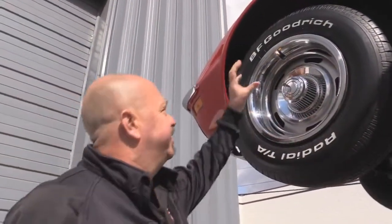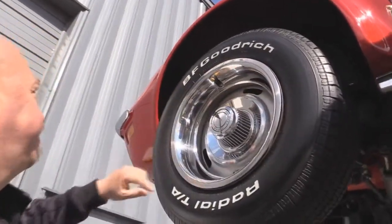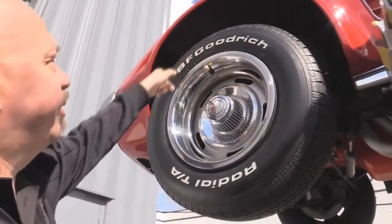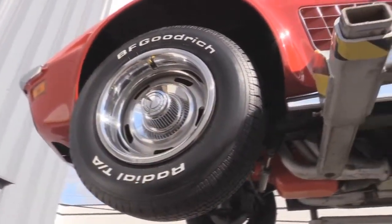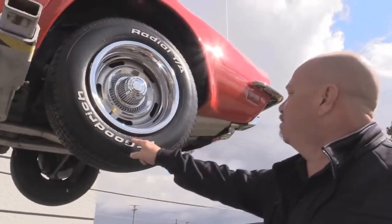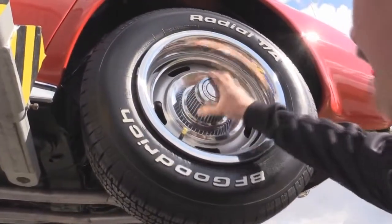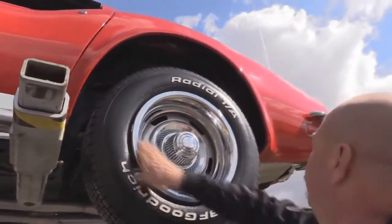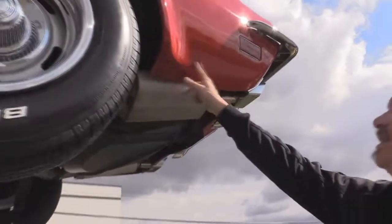Now let's look at those wheels and tires. We've got rally rims — the center caps are in real nice shape, the trim rings are in great shape. 225-70-15s. Wheel wells are nice and clean. The paintwork on the bottom side looks great. Out back we've also got 225-70-15s. The center caps are in okay shape — they look like they're probably '71 models, got a few nicks in them, but the trim rings look great. Look at all the paintwork back here, how nice and clean everything is.